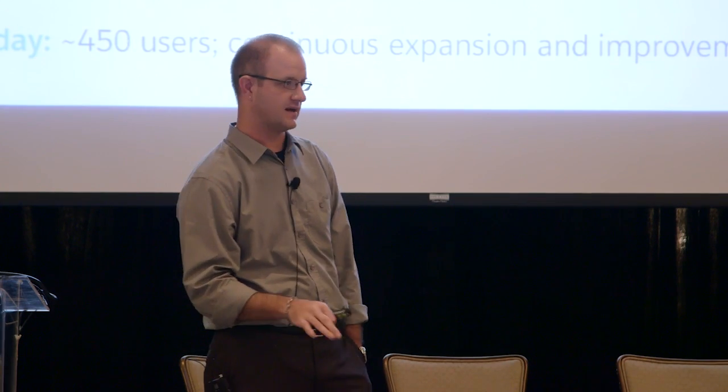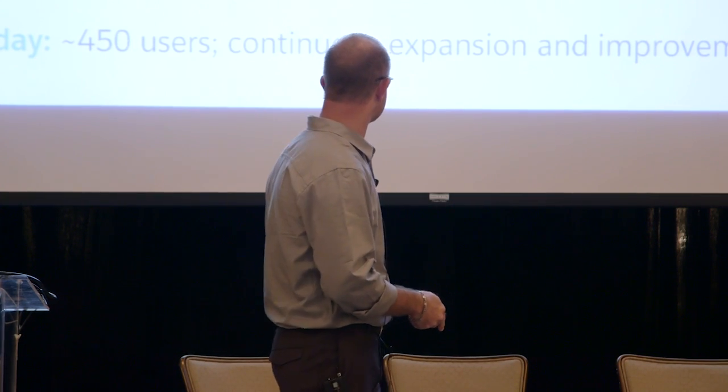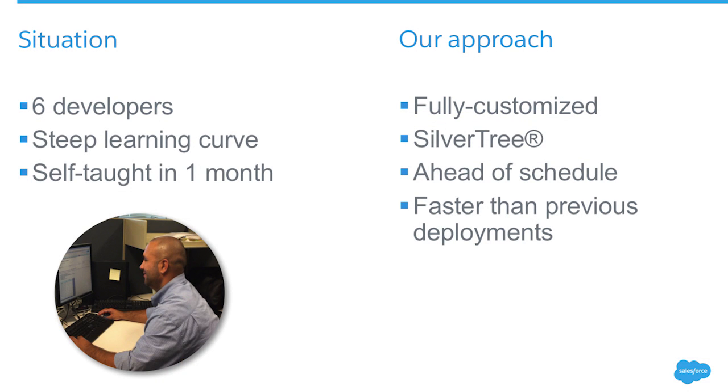That's three months of development. What's special about that is I have six developers and none of them knew the programming language. None of them — zero knowledge. They didn't know Apex. They didn't know Visualforce. They had basic coding skills — they were Microsoft Access developers. So those companies that are still using Access to do their business and have developers doing that, that's what my guys are. Six developers, really steep learning curve.